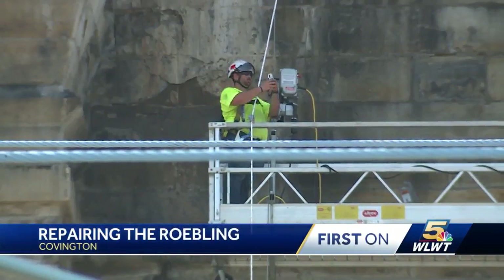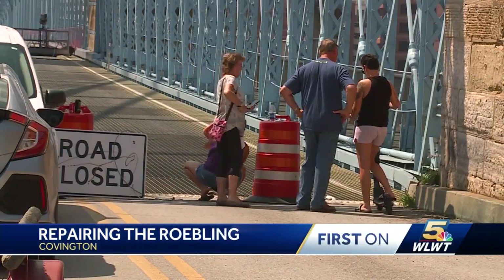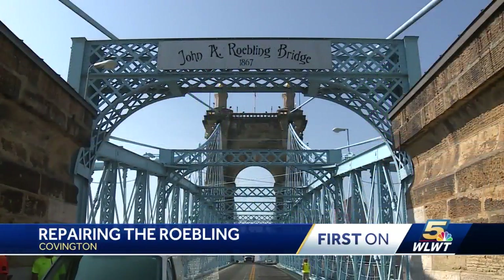Nancy Wood with the Kentucky Department of Transportation says the temporary fix will be installing a net as a safety backup. It'll help catch any more potential loose stone from falling. The crews will be working from 7 a.m. to 4 p.m., so there will be periodic closures of both walkways for the next few days as they attempt to fix the stones on the city's rock star.